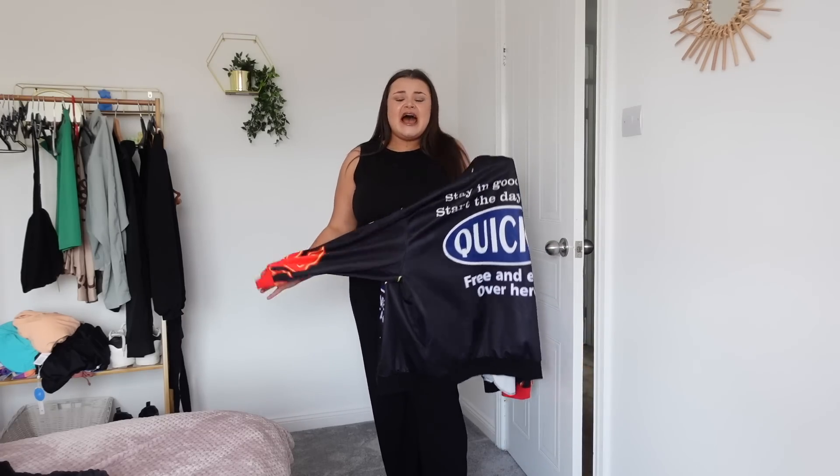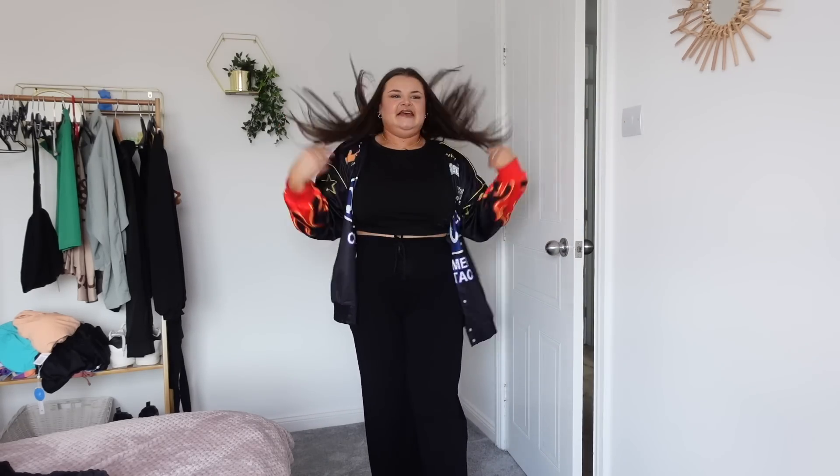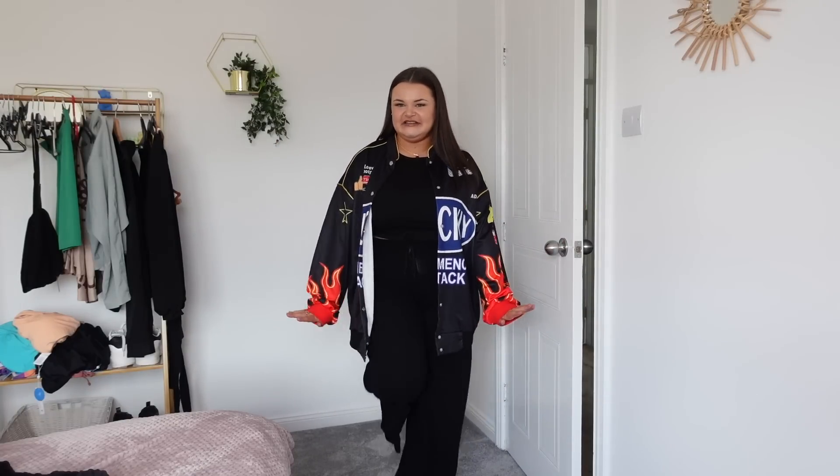I wanted a flame/face-style jacket for so long but didn't want to pay £60 to £100 for one on Depop. I spotted this on Shein and it went straight in the basket. It's a little out there and not my usual style, but I love it. I got it in a 3XL so it's quite oversized. It's got flames on the arms — I can get the 'insta girl' look without the huge price tag. The fabric makes me feel cool!